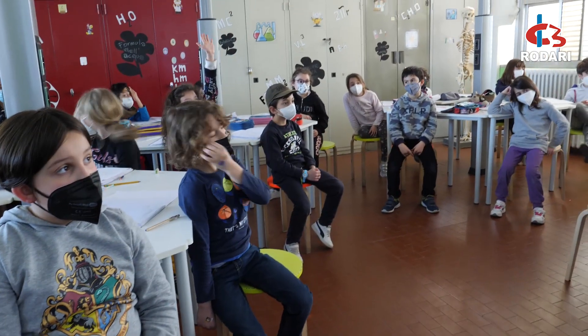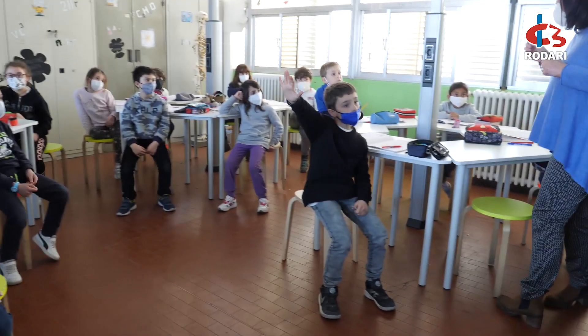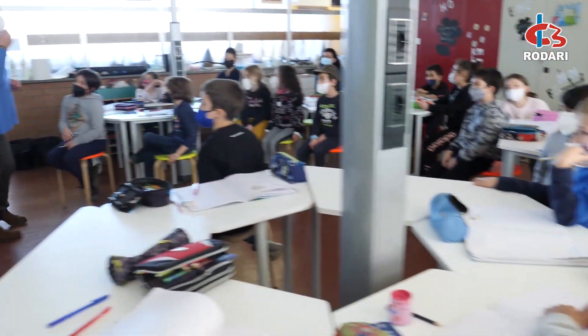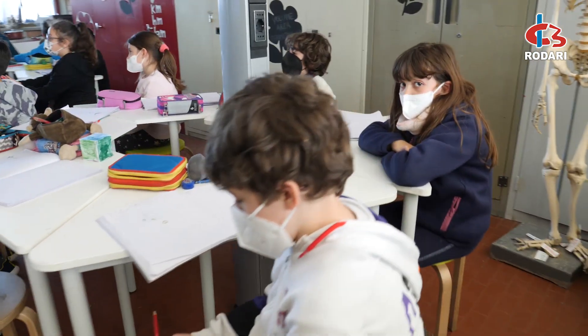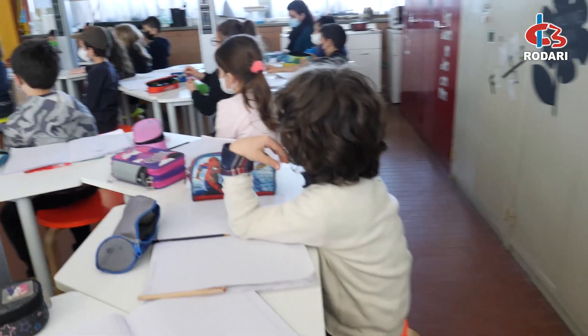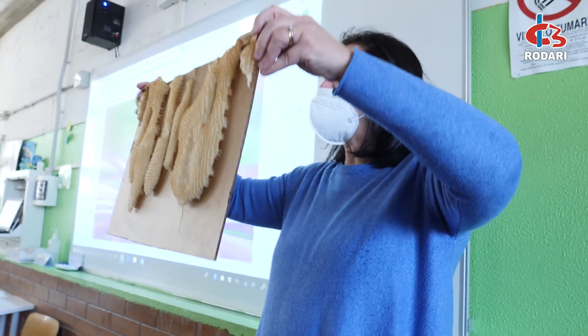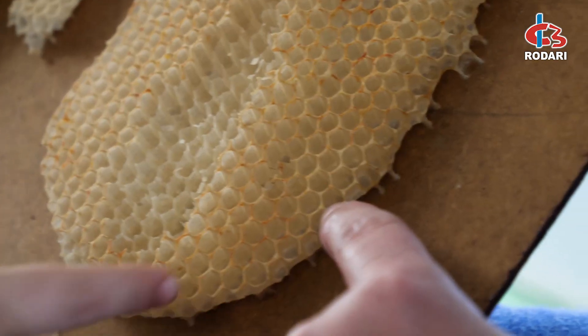Secondo voi, a quelle zampettine lì, vanno. Prendono il polline. In questo laboratorio le classi vengono e lavorano insieme agli insegnanti, insieme a me e alla mia collega Chiara, e sperimentano un po' di tutto. È proprio un laboratorio a 360 gradi: lavorano con diversi materiali, diversi strumenti, e costruiscono insieme, lavorando in gruppo, le conoscenze e anche le competenze.